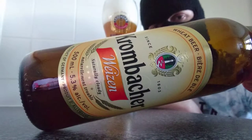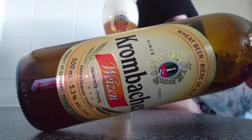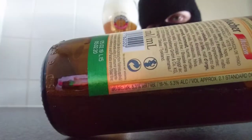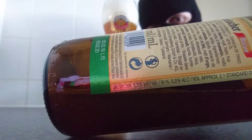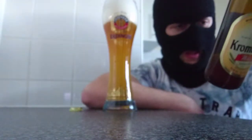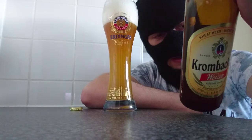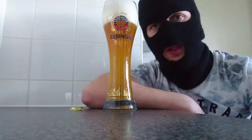5.3% ABV, 500ml. They do have the pregnant women don't drink warning and also the recycle sign for the bottle, which is nice to know. This was actually brewed on the 5th of February 2019 and is best before the 5th of February 2020, so I'm well within my time.